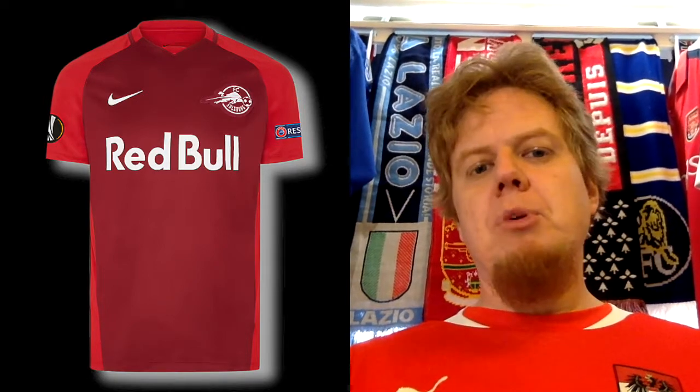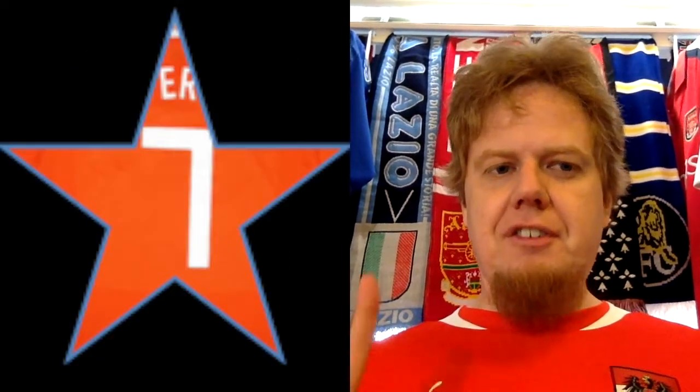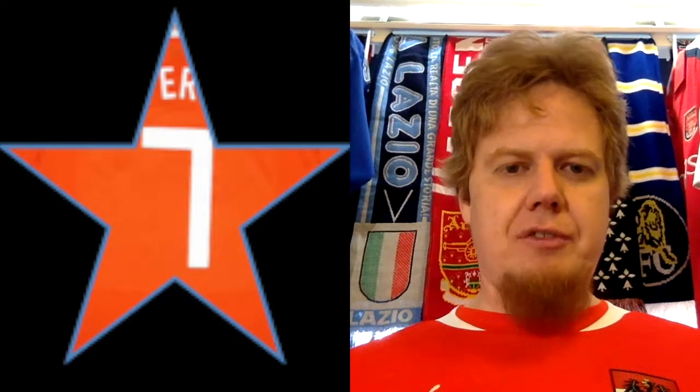Then we have the third jersey, and this is the one we will see a lot in Europa League play, which is actually decent. It's not the greatest template, but I like the colors. You can see the logo that Salzburg uses in European play, the Europa League logo, the UEFA Respect badge, and the simple Red Bull sponsor — all regulations complying. I actually like this one. It looks good, it looks the same on the front as on the back, and I will give this seven stars. Salzburg redeems itself a little bit.